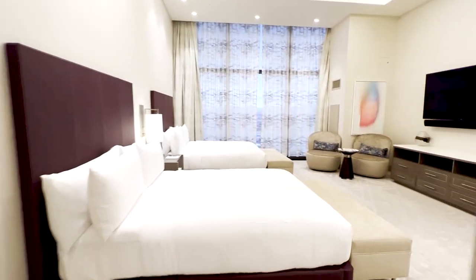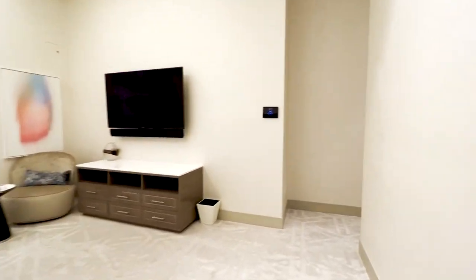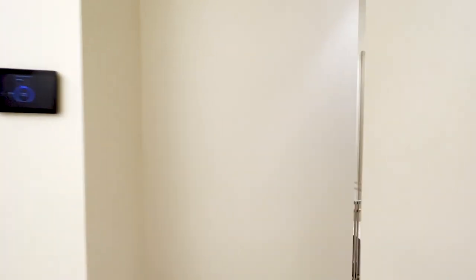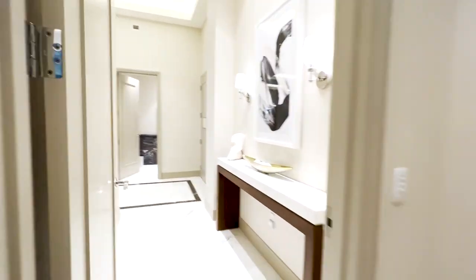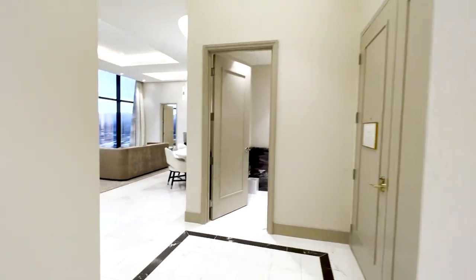Now if you're looking for a luxurious and spacious suite in Las Vegas, look no further than Crocksford at Resort World. Book your stay now and get ready for the ultimate Vegas experience.